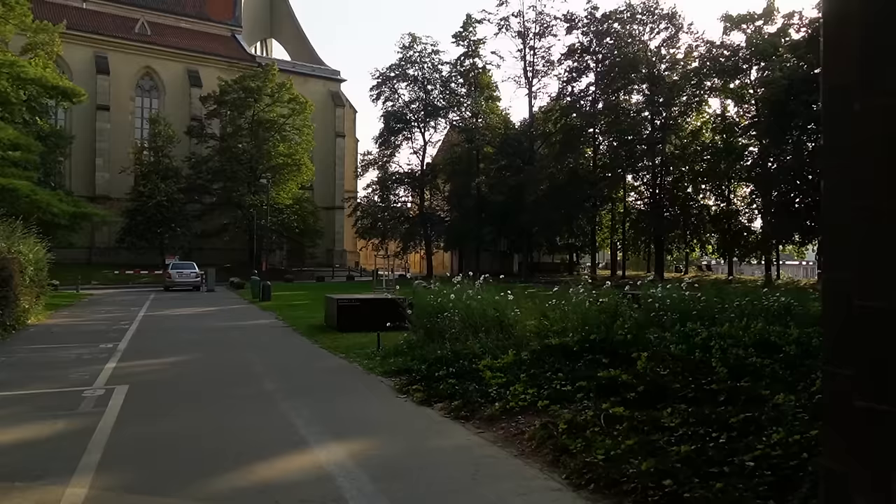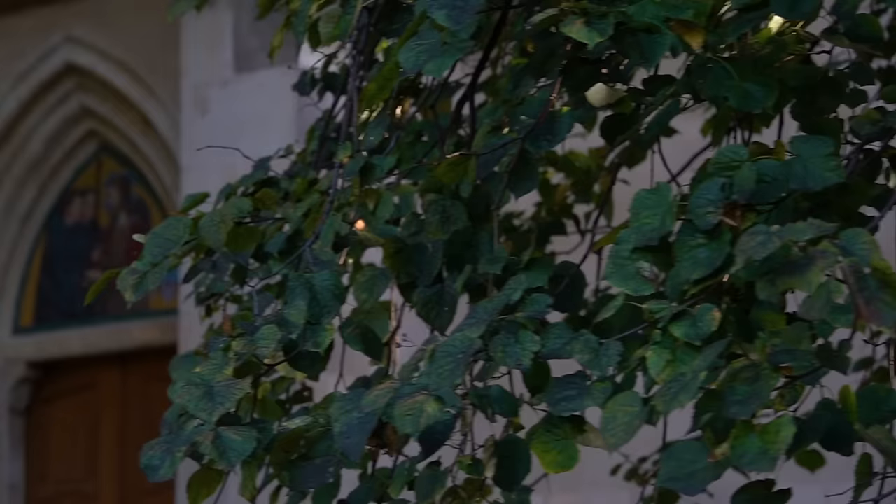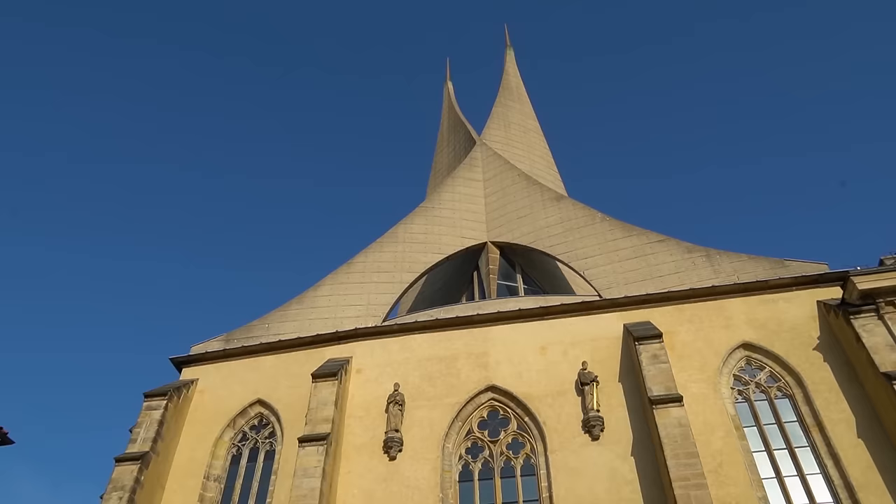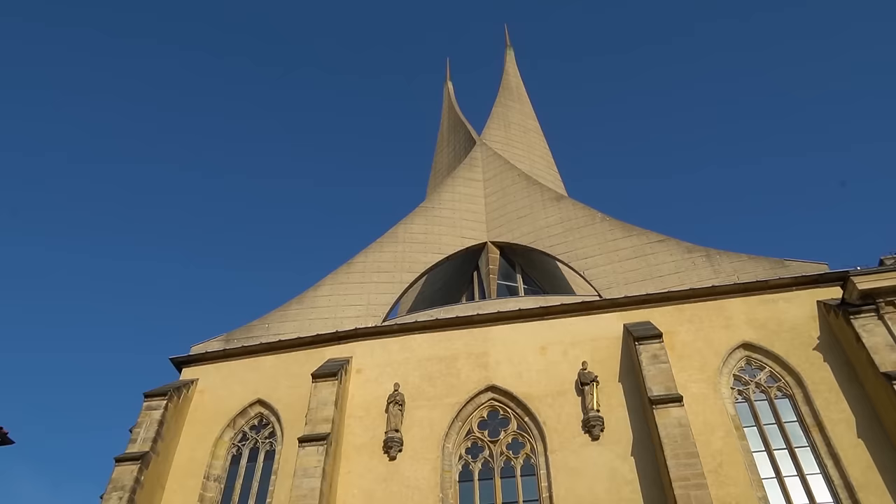The next one is probably my favorite place in the New Town — Emauzy, the Slavonic monastery founded by Charles IV. You can visit the monastery inside and enjoy the beautiful view over the city. And have coffee, again!